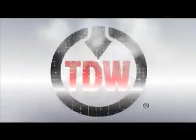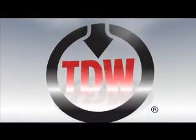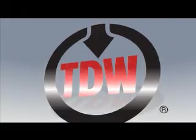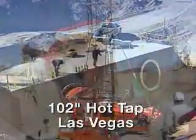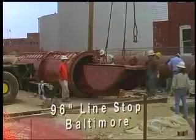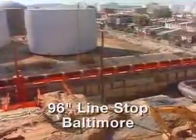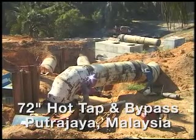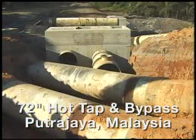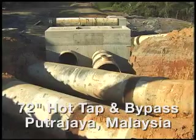TDW is known as the world leader in large diameter pipeline interventions. The reputation was earned by setting industry records each time TDW successfully completed large diameter projects like these: a 102-inch hot tap in Las Vegas, a line stop on a 96-inch wastewater line in Baltimore, and a hot tap and bypass on a 72-inch water line serving the capital city of Kuala Lumpur in Malaysia.